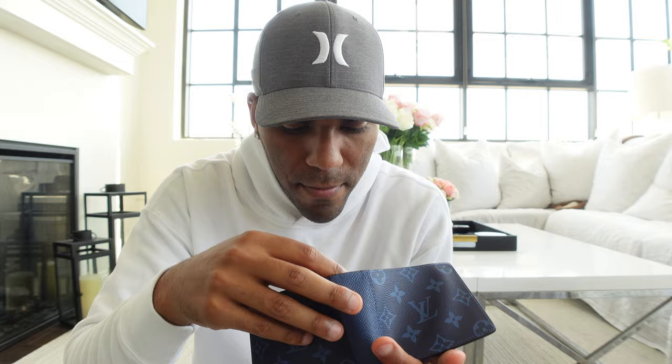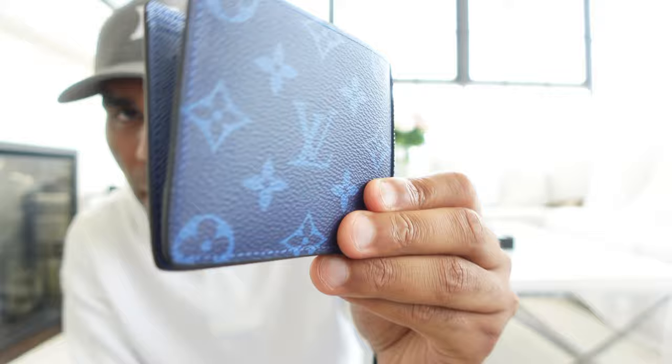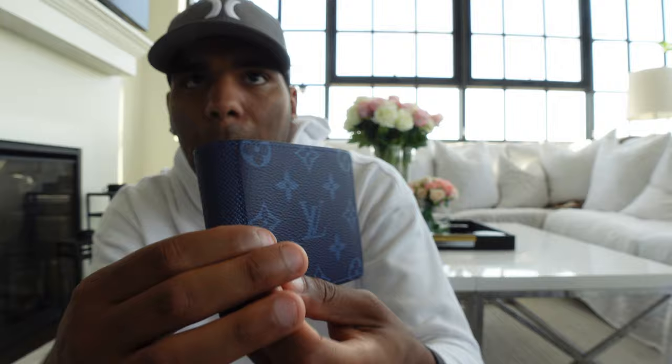It definitely smells strong — I always forget about that with leather since I'm not a huge leather fan. It's a pretty wallet though. On my screen it's coming out pretty blue, but on their website it looks a lot lighter, almost like a royal blue. In person this almost seems like navy — the blue is a little bit different. But yeah, I like it.